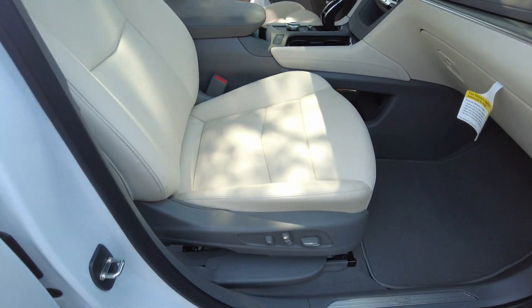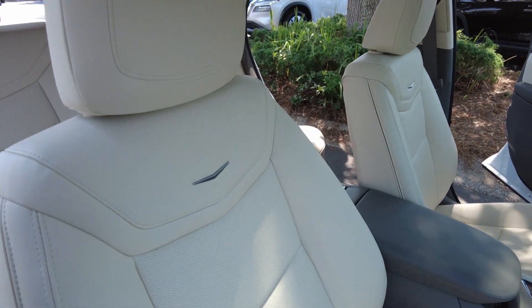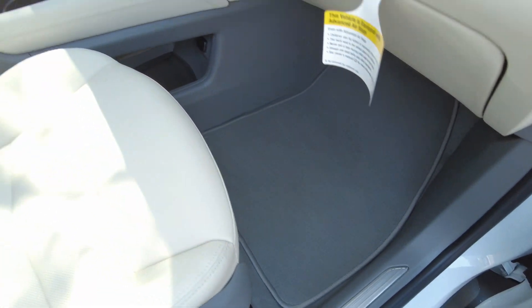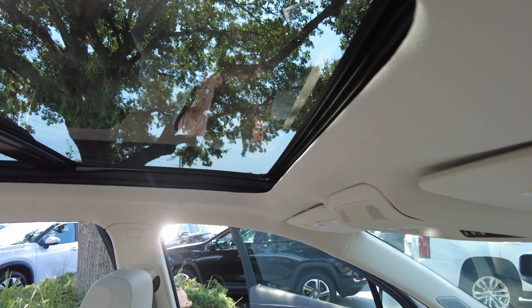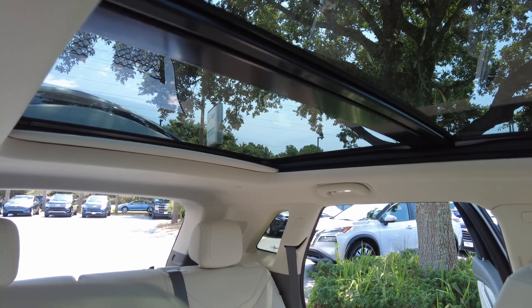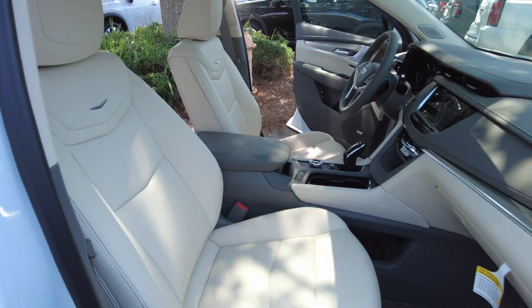It has a power passenger seat. Nice light color. It also has a sunroof, moonroof — pretty much a full panoramic view at the top.